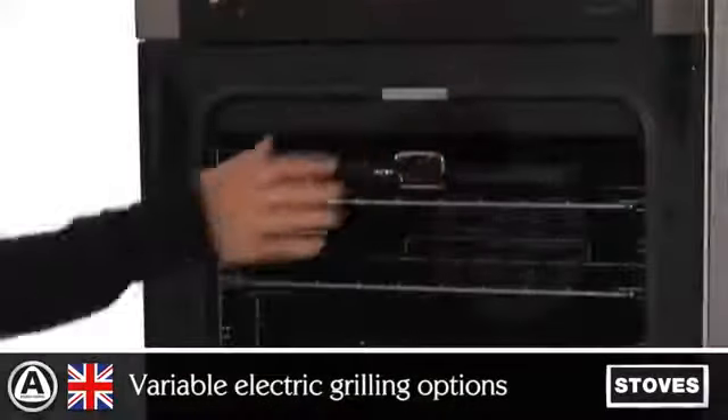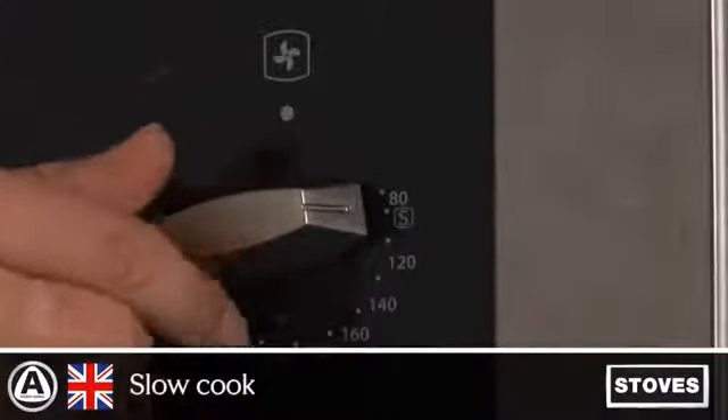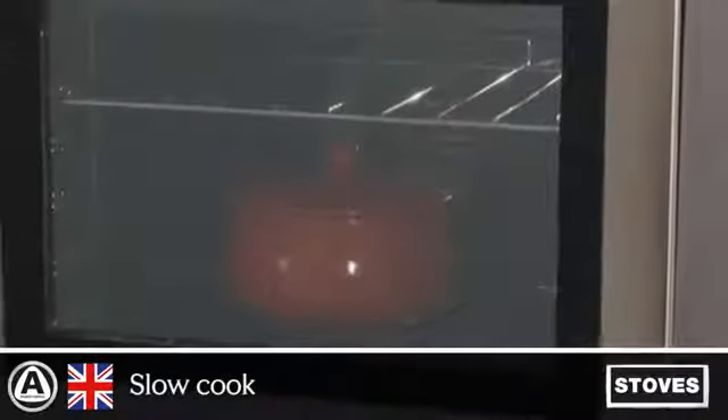Open door grilling allows air to circulate, enabling food to grill and not bake. A slow cook function allows for food to be cooked over longer periods of time for succulent tasting meals such as casseroles.